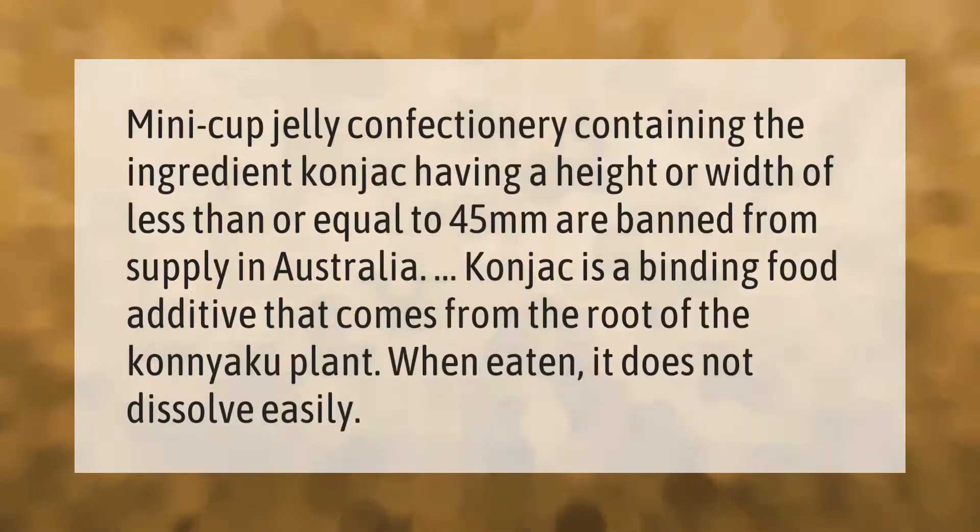Mini cup jelly confectionery containing the ingredient konjac, having a height or width of less than or equal to 45 millimeters, are banned from supply in Australia. Konjac is a binding food additive that comes from the root of the konjac plant. When eaten, it does not dissolve easily.